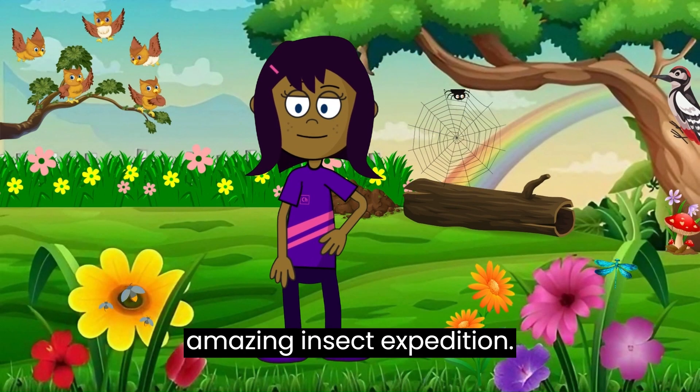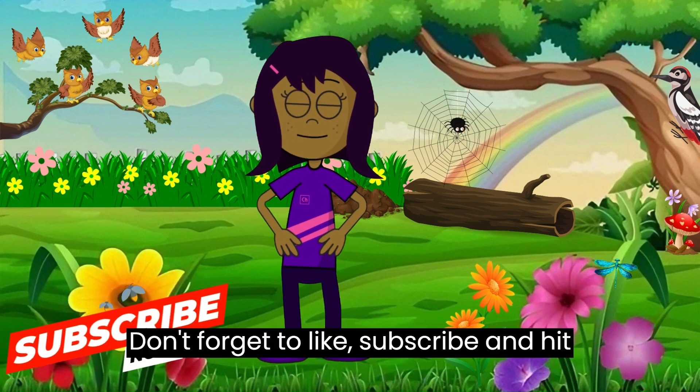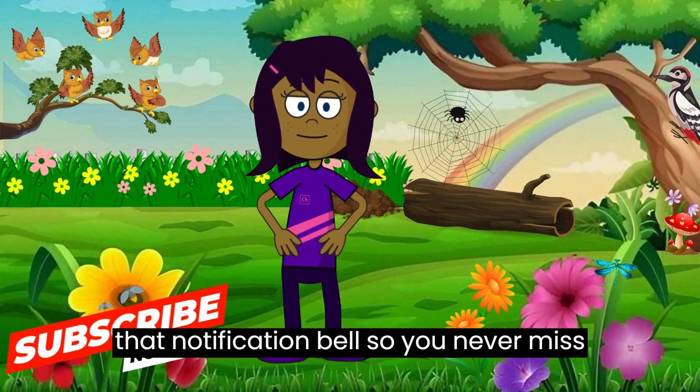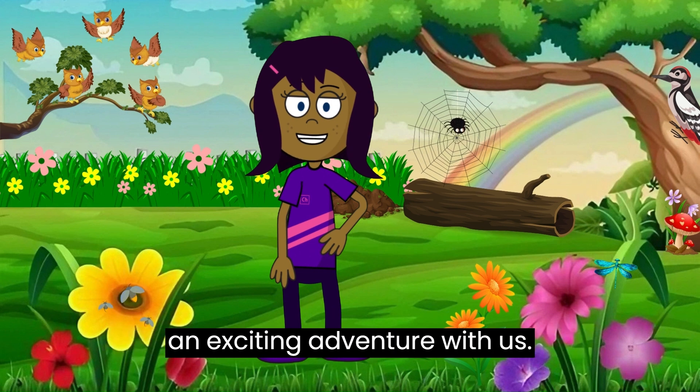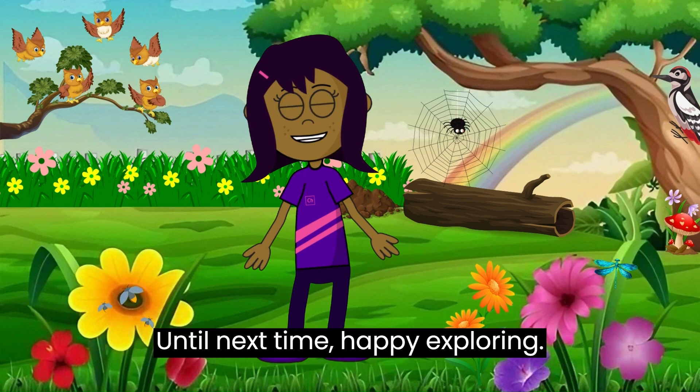Thanks for joining us today on this amazing insect expedition! Don't forget to like, subscribe, and hit that notification bell so you never miss an exciting adventure with us. Until next time — happy exploring!